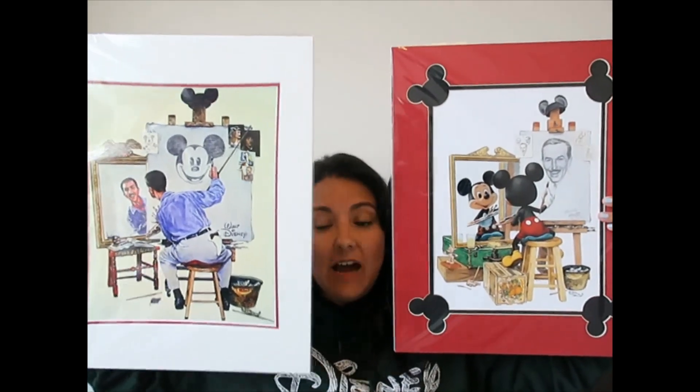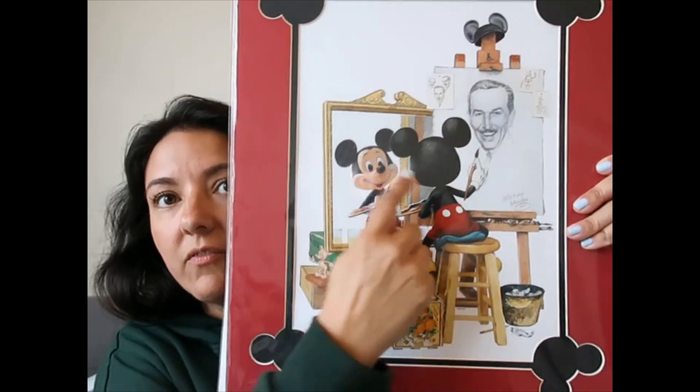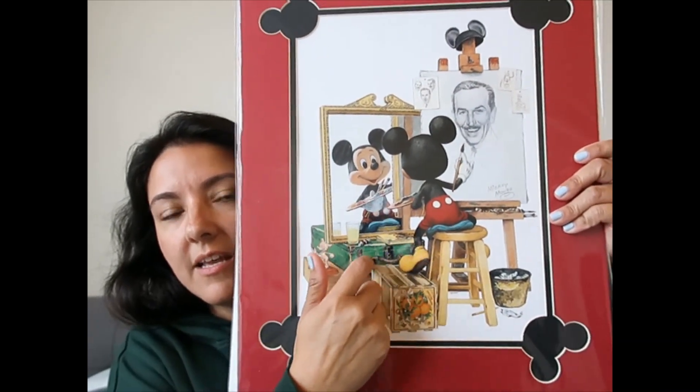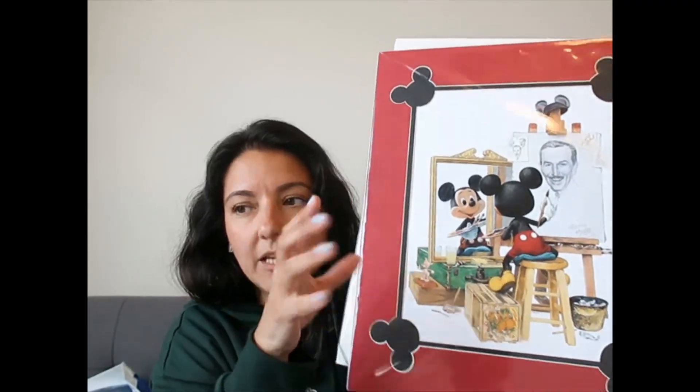They were $39.95 each. I want to put them side by side, and now that one of you gave me as a gift the figurine that looks like this, I'm thinking of buying a shelf and putting them both there with the figurine in the middle or in front. It's going to be beautiful.